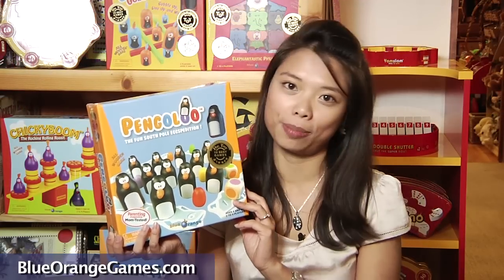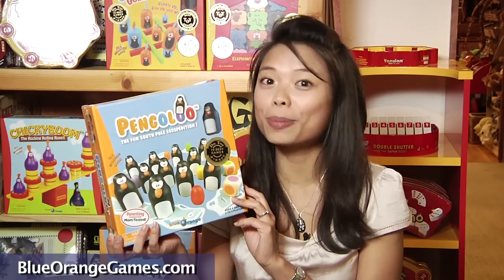In short, Pengoloo is the perfect game for children to play with friends and family. Parents beware — children tend to do better than us in terms of memory.